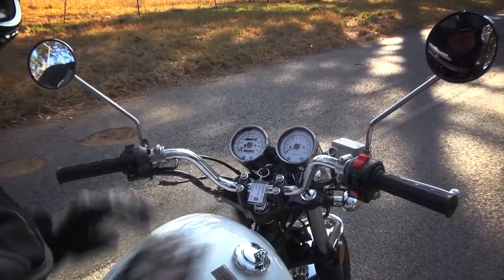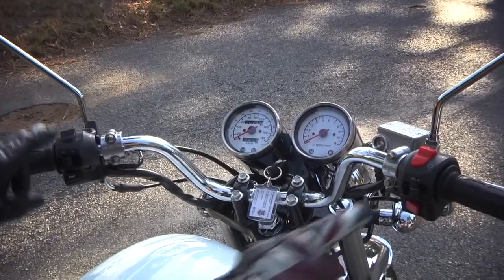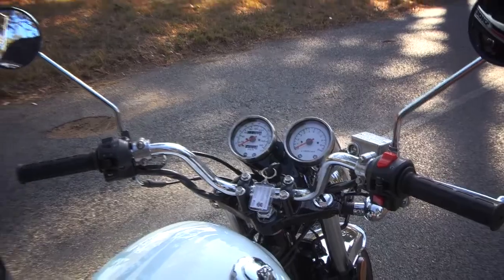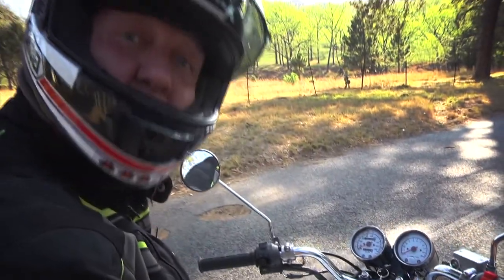Do these look familiar? Well they should, because Shinnery actually make these switchgear components for Piaggio, so you'll see exactly the same switchgear on Aprilia and Moto Guzzi.